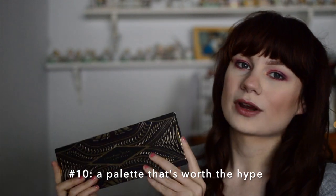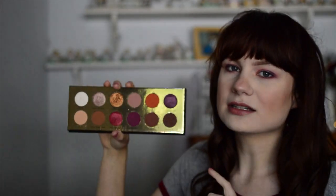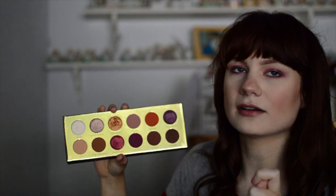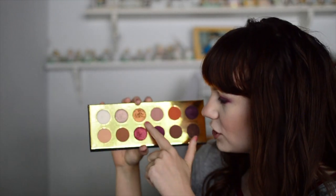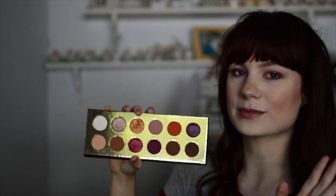Moving on to a palette I found worth the hype — this is the Coloured Raine Queen of Hearts palette. I love this palette. The Coloured Raine formula is one of the best matte eyeshadow formulas I've ever tried. It's a really pretty neutral palette, reminds me a lot of the Modern Renaissance with the neutrals and orangey-purple vibes. I really like the shade 'Your Majesty' gold, and overall if you haven't tried Coloured Raine I feel like you're missing out.